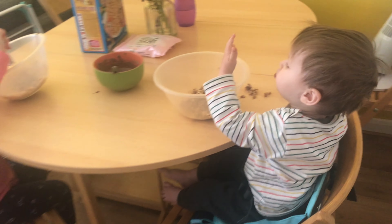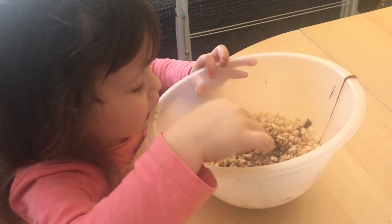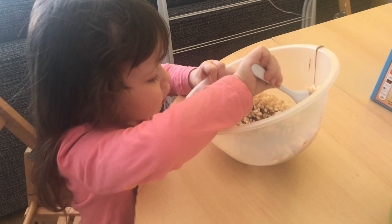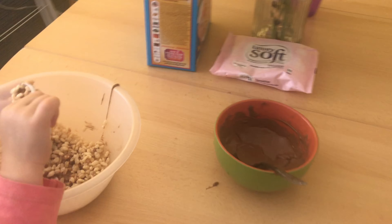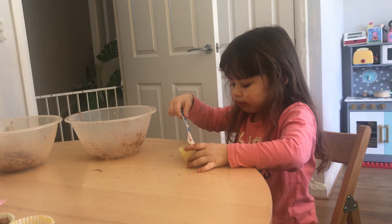My next activity is just to make rice krispie cakes, which we really love doing. All you need is melted chocolate, rice krispies, and some cupcake cases. They love doing this so much because they get to eat chocolate — and they do taste delicious, so I love it too. It was really great for Mila to practice scooping and putting the mixture into the cupcake cases, and she obviously loved it because she got to eat chocolate.